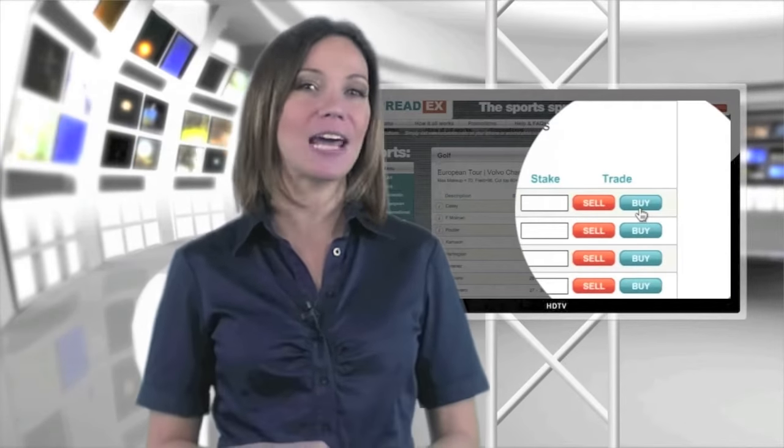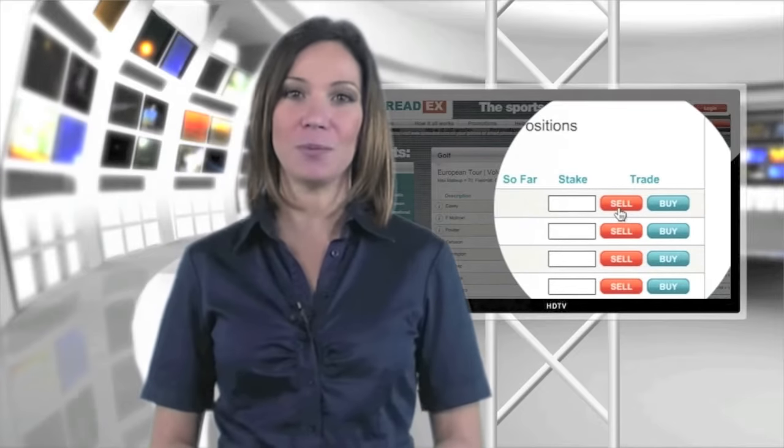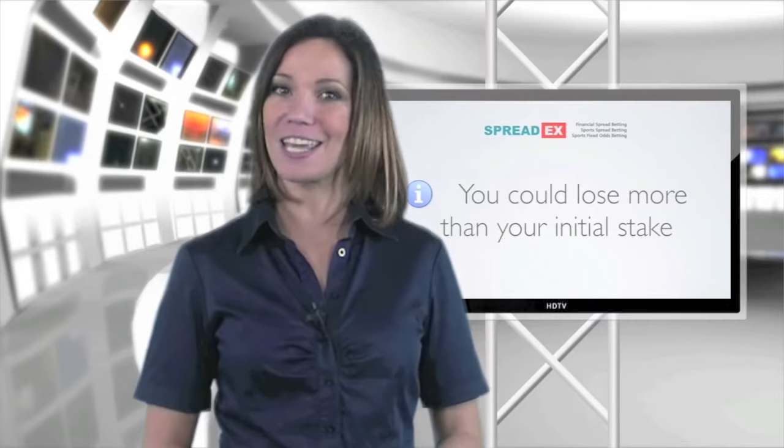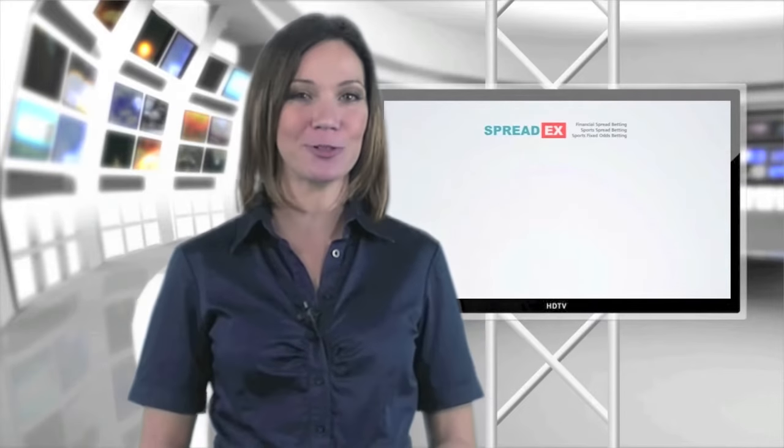Buy if you think the outcome will be higher than our price, or sell if you feel it will be lower. The more right you are the more you can win, but be careful because if you're wrong you could lose more than your initial stake.